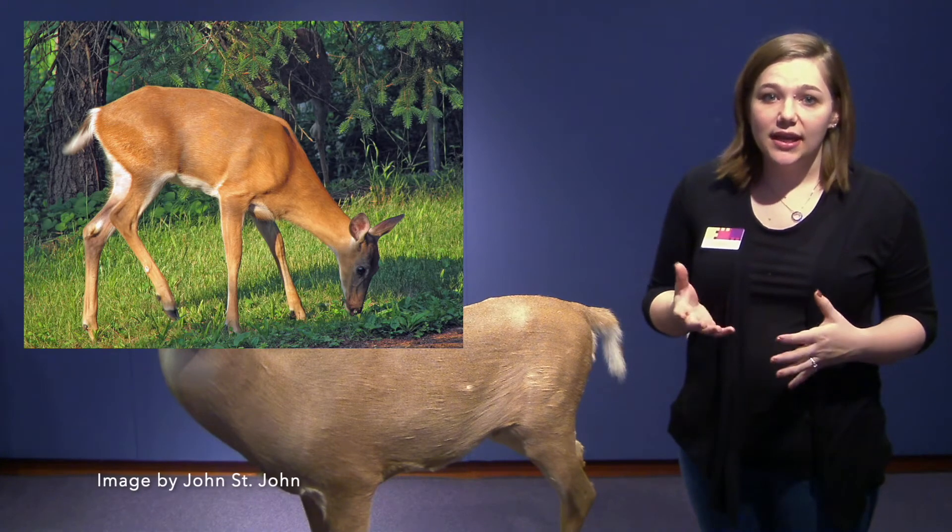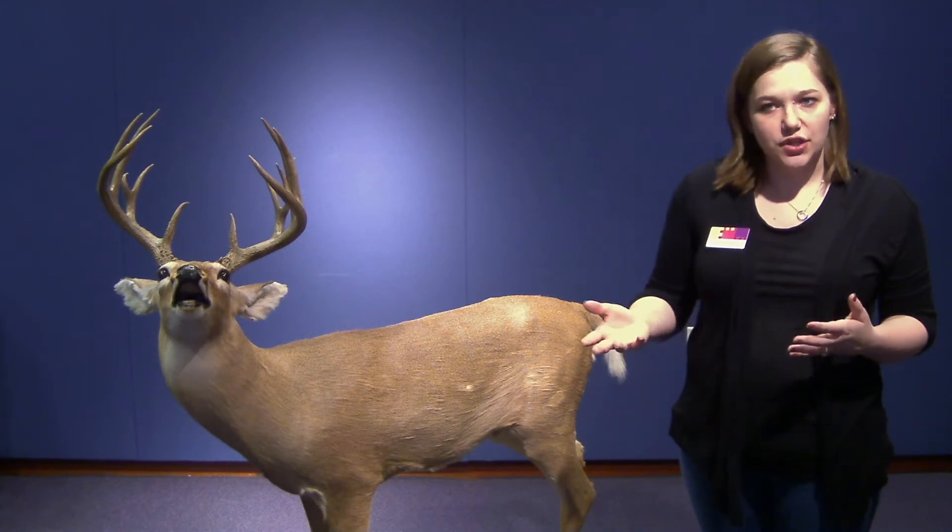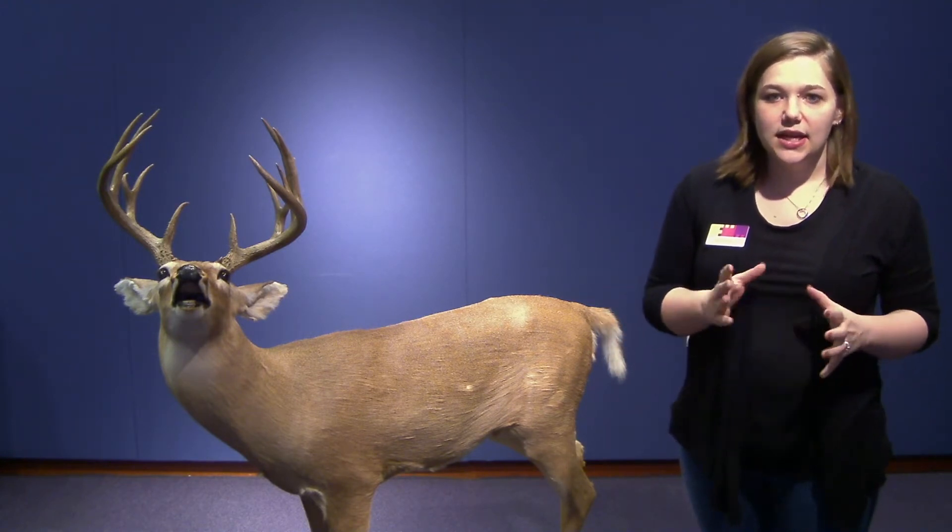Usually their coat is reddish brown in the summertime, and it dulls and turns to a grayish brown during the winter. This is to help with camouflage. Males have antlers, and they actually grow annually — they fall off during the wintertime and start to grow back for the mating season in the spring.